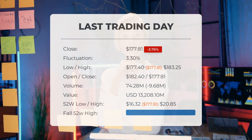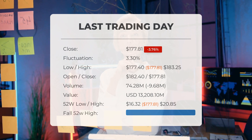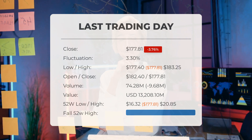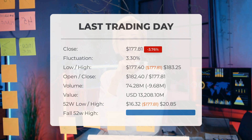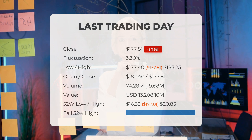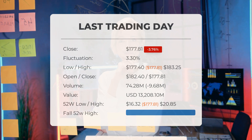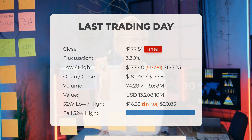Our latest daily update for Tesla includes the headline: Tesla stock downgraded to sell candidate. The Tesla stock price fell by negative 3.76% on the last day, Tuesday May 7th, 2024, from $184.76 to $177.81. During the last trading day, the stock fluctuated 3.3%, from a day low of $177.40 to a day high of $183.25.